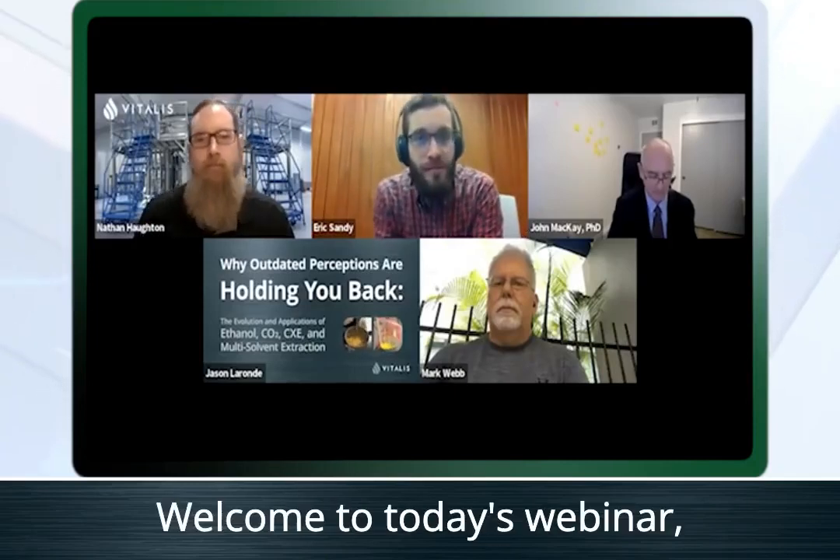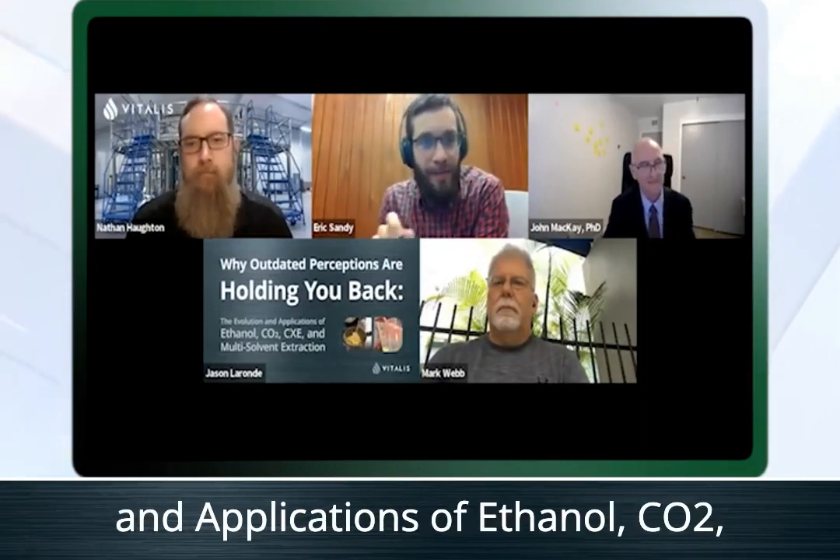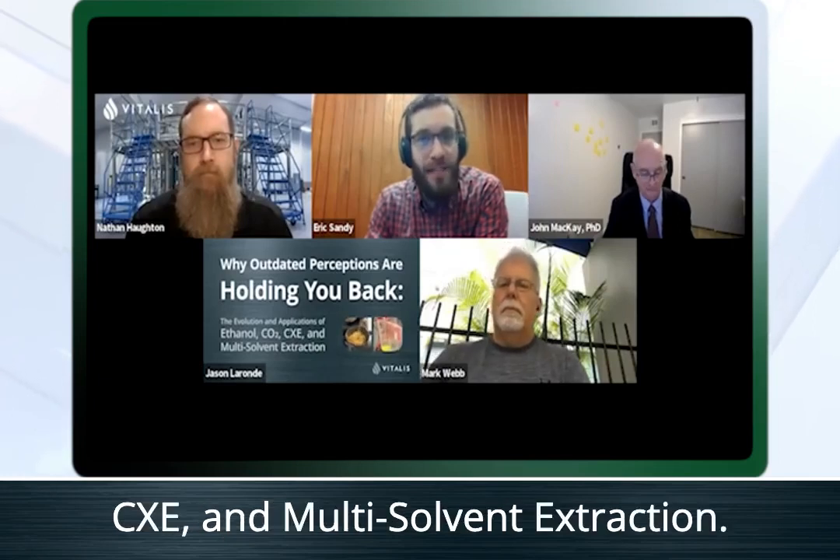Hello, everyone. Welcome to today's webinar, 'Why Outdated Perceptions Are Holding You Back: The Evolution and Applications of Ethanol, CO2, CXE, and Multi-Solvent Extraction.' My name is Eric Sandi, and I'm the Digital Editor of Cannabis Business Times.